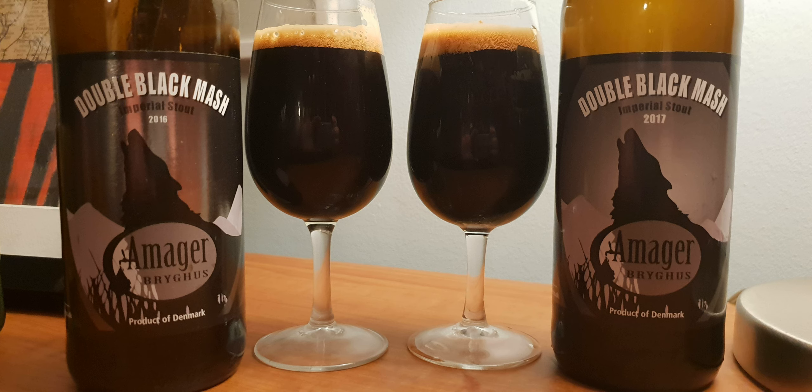They note the color is amazing and thick. One host jokes that anything double is better — double IPA, double black mash, double jeopardy, double dragon. The other host recalls Double Dragon as a classic video game, and they both cringe remembering the movie based on it, which they've tried to repress from memory.